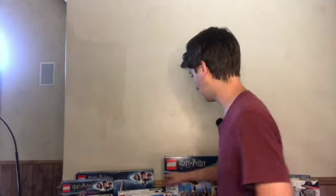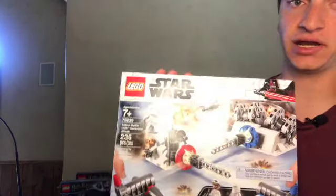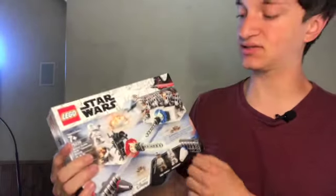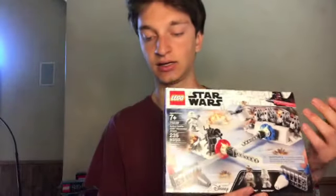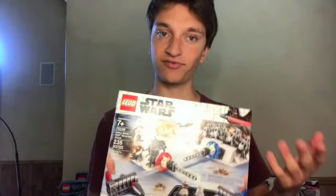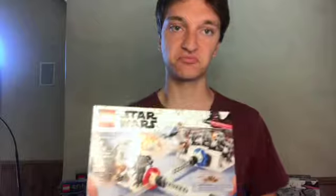Next up, we have the Hoth Generator Attack set, set 75239. It's got two minifigures and, like the other set, it's got the LEGO cannons and little interactive builds. It has grown about 27.7%, so it's a good investment — not as good as some of my other Star Wars investments, but still okay.